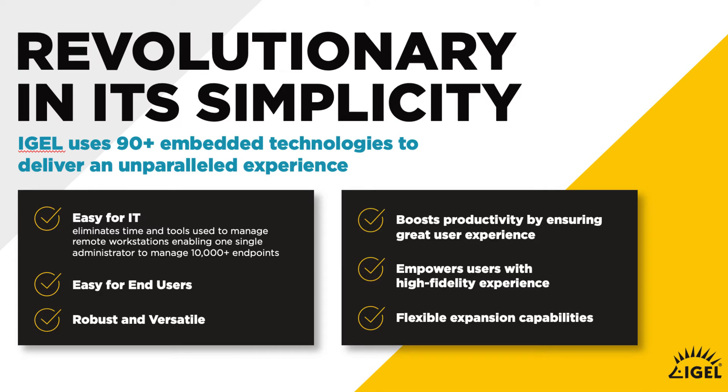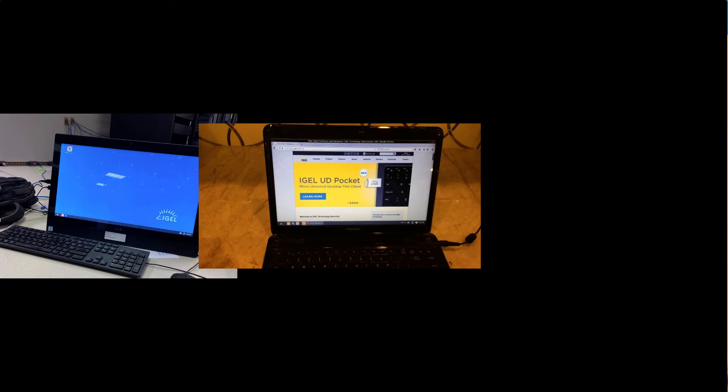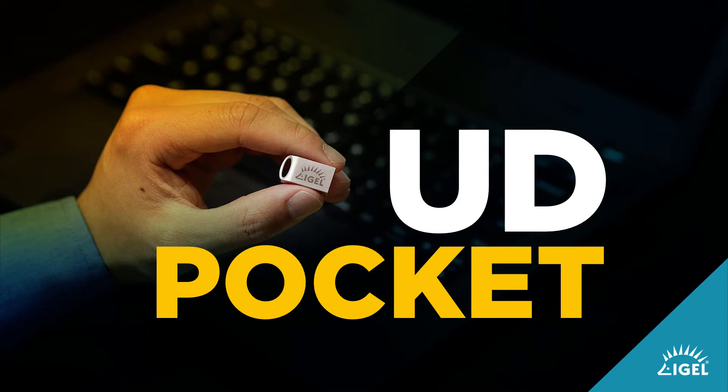IGEL is also very smart when it comes to investment. IGEL OS will work on any x86 64-bit piece of hardware, so you can take your existing hardware — your existing endpoints that might be running Windows 7 or Windows 10 — and we can repurpose that device.